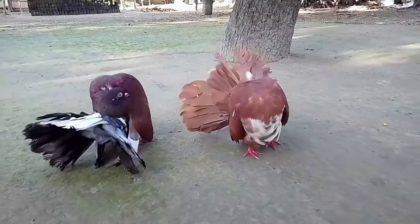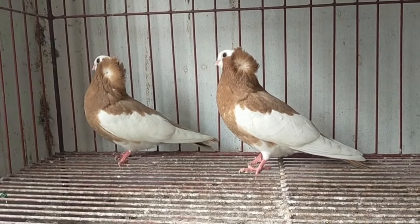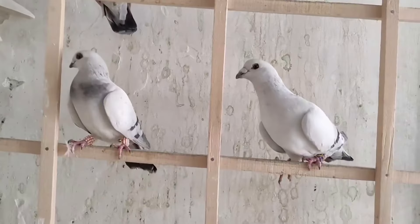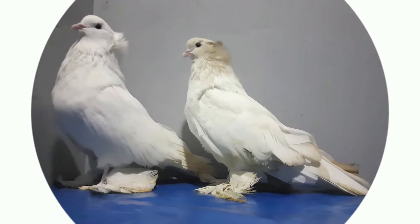Once again, all are welcome to watch another new video from Fancy Pigeon Fair Channel. In this episode, we will watch some gorgeous fancy pigeon breeds and we will learn about them. So, without delay, let's start the video and enjoy.